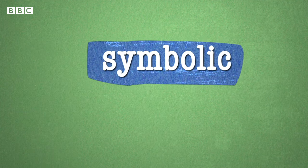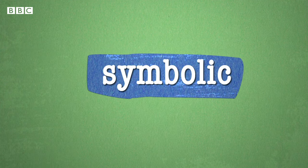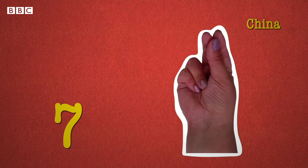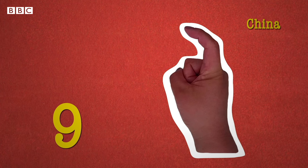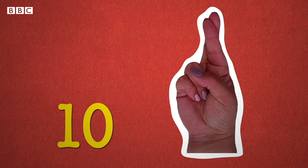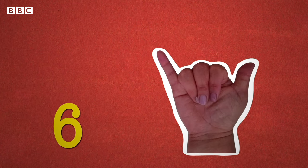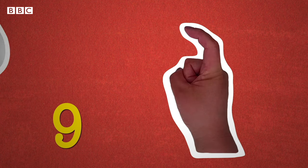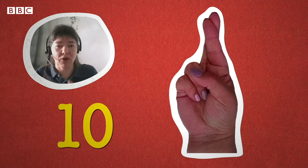But there's a third category of finger counting where things get really interesting — symbolic. In China, counting from one to five is the same as in the West. But after six, they keep counting on the same hand, and instead of using quantities to represent number, they use symbols. This type of system works perfectly well as long as you master it, but in order to learn it, it takes much more time.